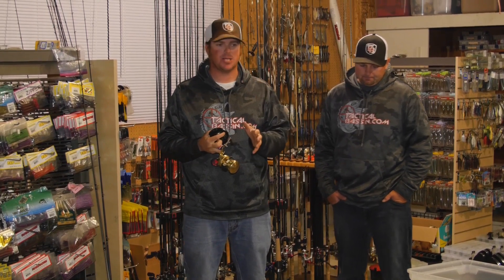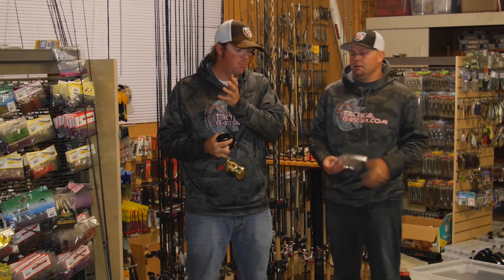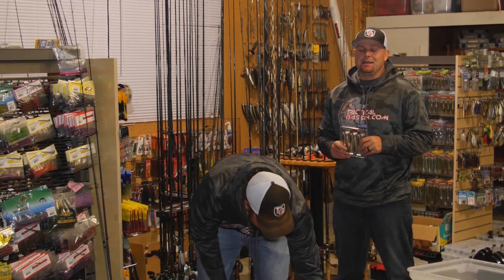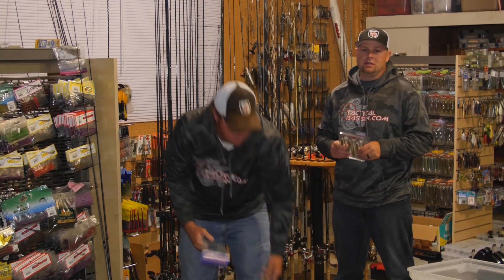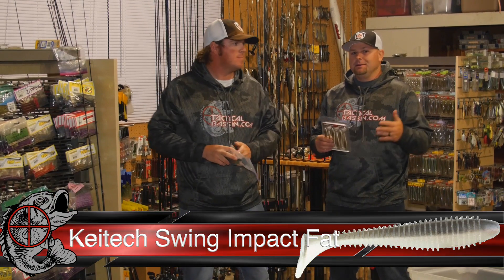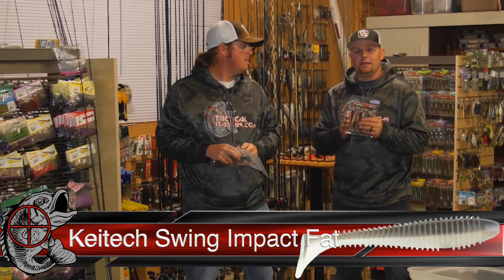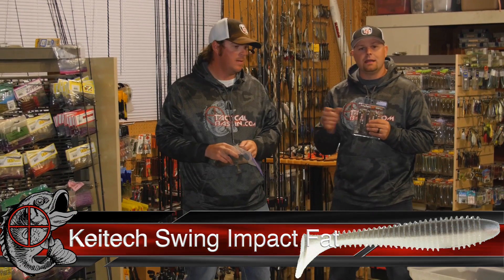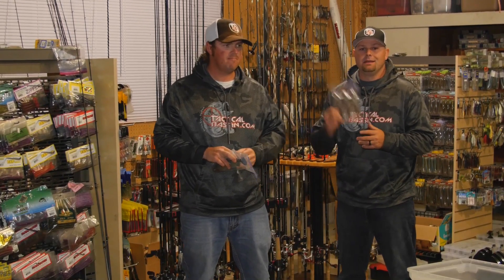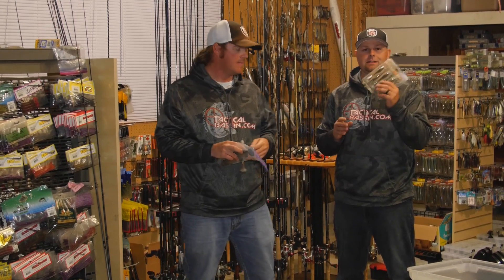Jumping into baits, we're going to start small and go up from there. You guys know one of our favorite baits — you can catch fish all throughout the country on the Kytec. It could be the 2.8 all the way up to the 5.8. The Kytec Fat Swing Impact is great to throw on single swim bait heads, A-rigs, and ball heads. It's a must-have swim bait in your arsenal.